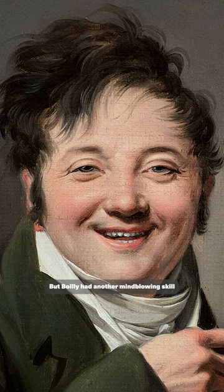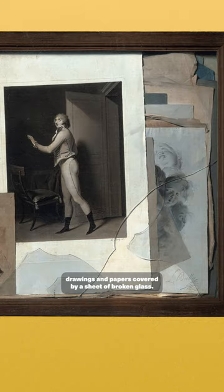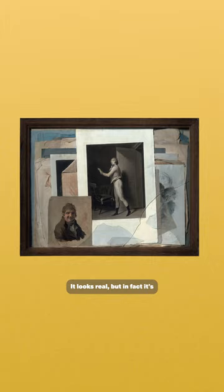But Boilly had another mind-blowing skill, because apart from being pretty good at painting Parisian street life, he also created this wooden frame with prints, drawings, and papers covered by a sheet of broken glass. It looks real, but in fact it's an incredibly detailed painting.